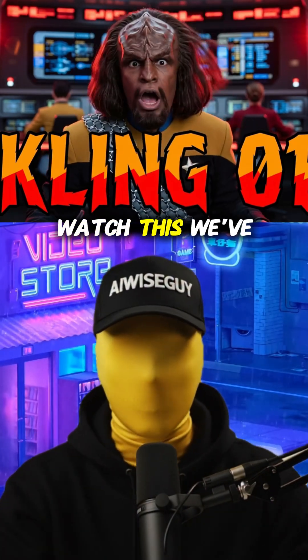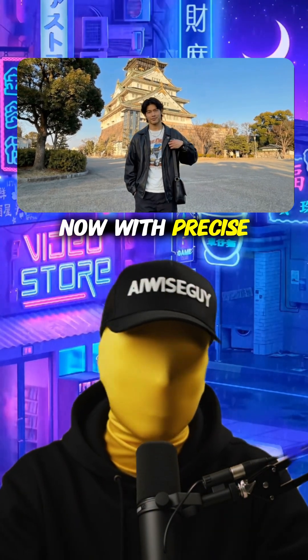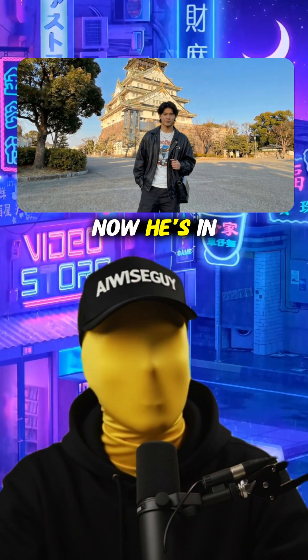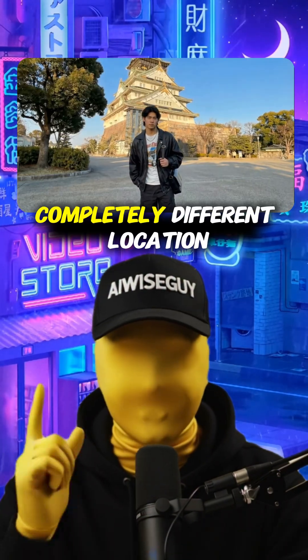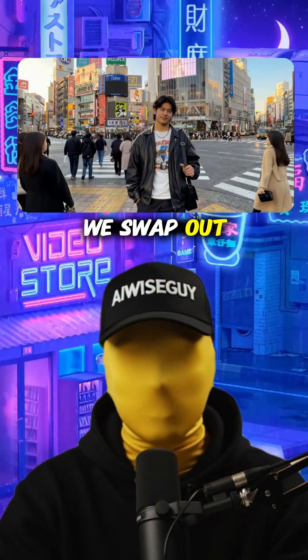First up, watch this. We've got a man standing near an ancient Japanese building. Now with precise object swap, we're changing the entire background. Boom — now he's in the middle of a modern city. Same person, same pose, completely different location. The original action stays intact while we swap out whatever we want.